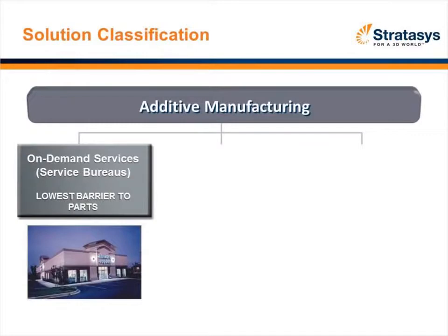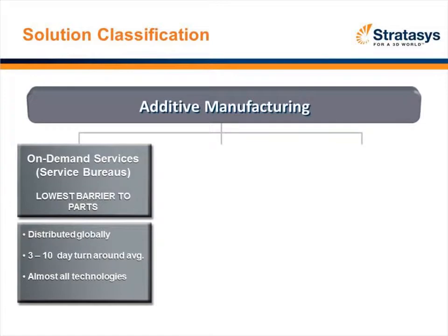Looking at the classification of additive manufacturing, today there are really three types of processes or products you can acquire. The first is called the Service Bureau — think of it like Kinko's. There are thousands of service bureaus throughout the world. You send an STL file to the service bureau and what you end up with is a part, typically with a three-to-five-day turnaround. Service bureaus employ many of the different technologies I mentioned.